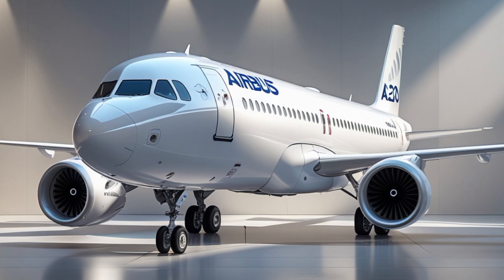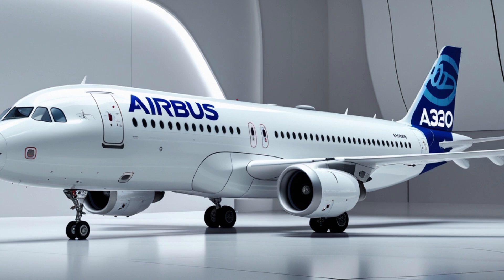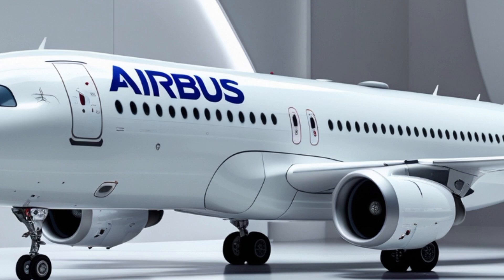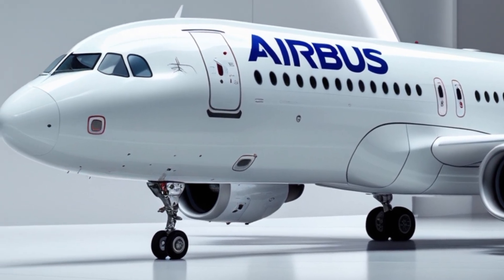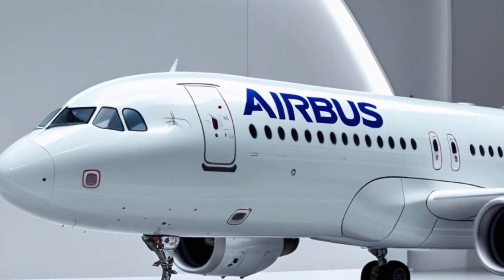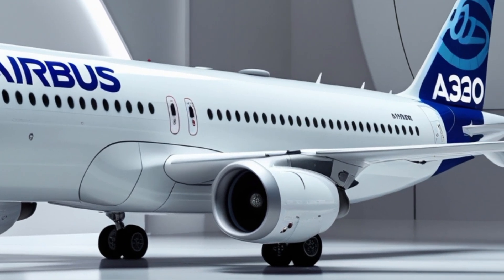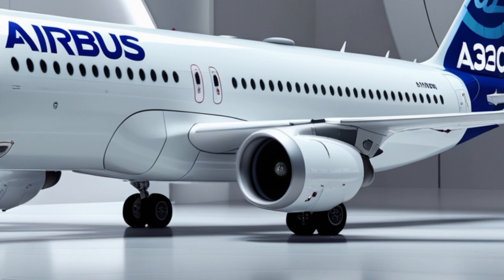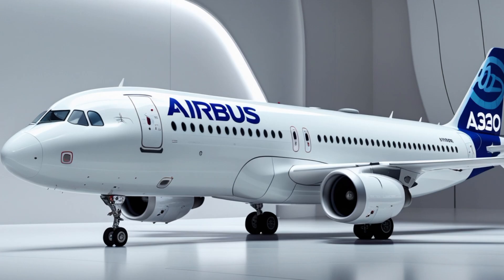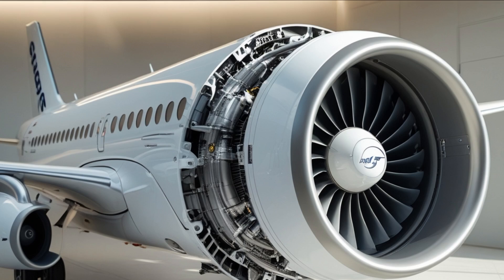As of early 2025, several major airlines — including Lufthansa, Delta Airlines, and IndiGo — have already integrated the latest A320 into their operations. Pilots praise the aircraft for its smooth handling and modern avionics, while passengers appreciate the quieter, more spacious cabin experience. The feedback has been overwhelmingly positive, and demand for this aircraft remains strong in both developed and emerging markets.